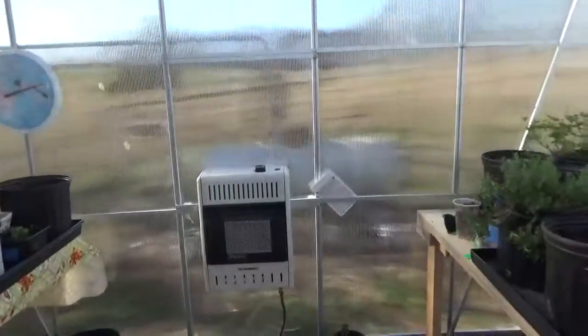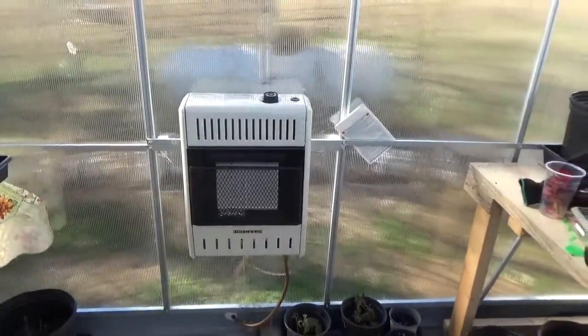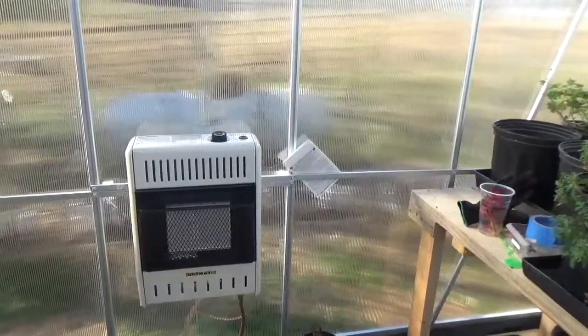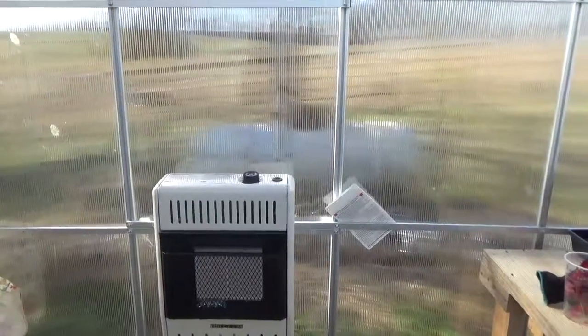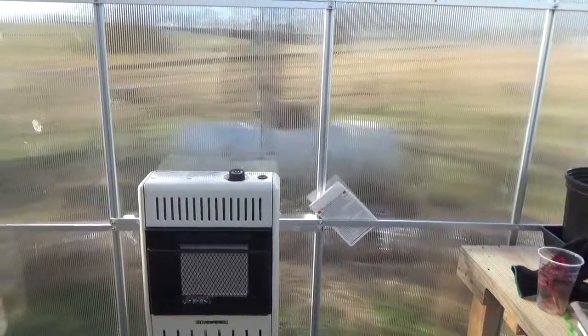It's about 57 degrees outside and as you can see in the greenhouse it's right about 80 degrees. I heat this with propane but it's shut off today. I don't even turn it on unless it's getting close to like 32 degrees. At night I'll turn it on when it gets cool, but usually during the day it's shut off.